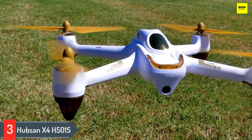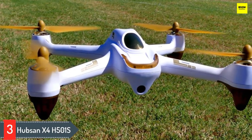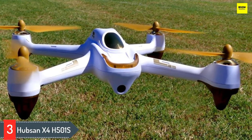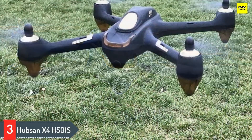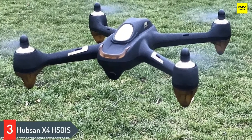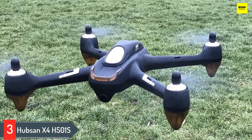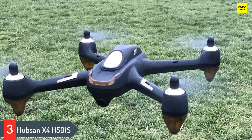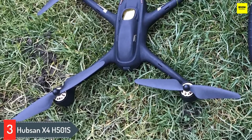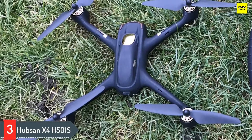Number 3: Hubson X4 H501S. Manufactured by one of the most renowned brands in the market, the Hubson X4 H501S is the ideal quad for FPV lovers. It performs great and comes with a complete FPV package with a built-in LCD monitor — there's a reason why it's one of the top choices among enthusiasts. The H501S has amazing performance and is a great entry-level FPV quad for everyone who's never flown a drone before. It's equipped with four powerful brushless motors.